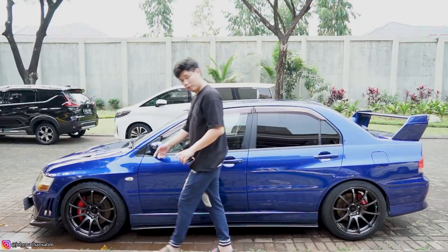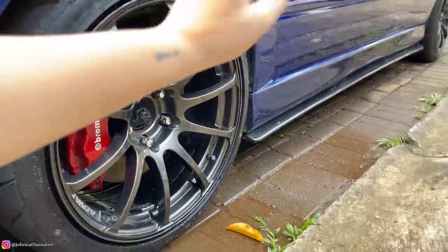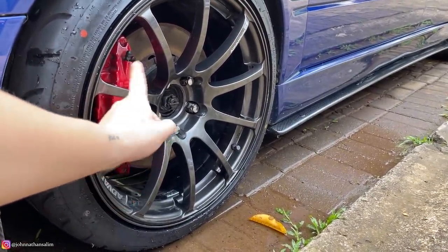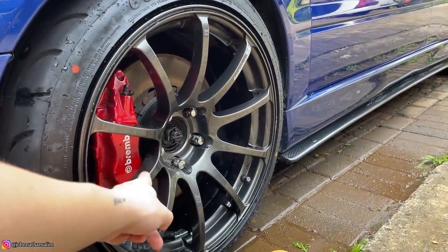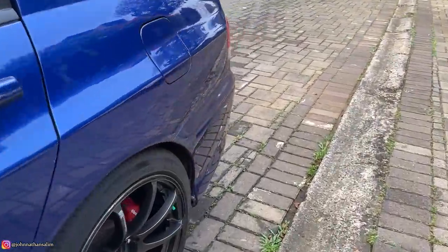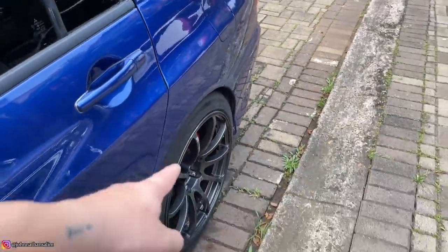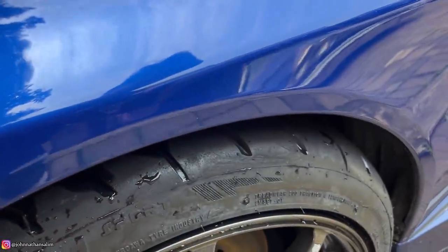Untuk bagian kaki-kaki, dia pake velg Advan RS lebar 9.5 ET 28 rata, asli ORI made in Japan. BBK-nya juga bawaan OM-nya Evo 7 — yang depan Brembo, ring 18, ban 651 Sport. Belakang pakai Michelin, spek pelek sama. Di dalam sana ada coilover Cusco depan belakang yang sudah bisa disetel tinggi rendahnya dan kekerasannya, plus chamber plate. Enak, kakinya udah proper. Cuman di coilovernya ball joint-nya udah mulai agak kaku — jadi bunyi 'keretek-keretek' gitu.